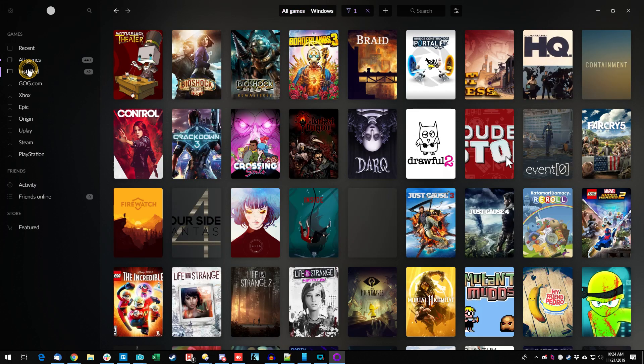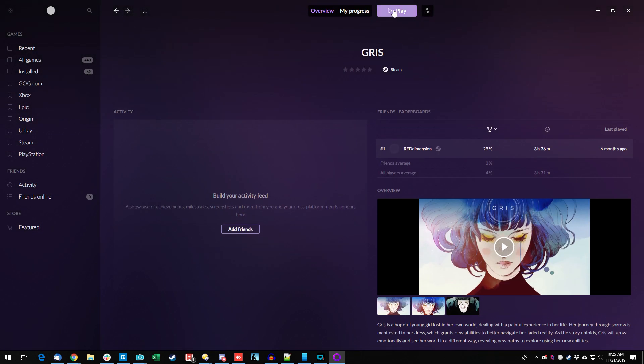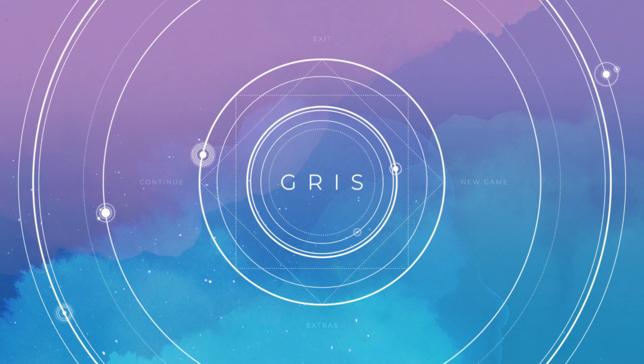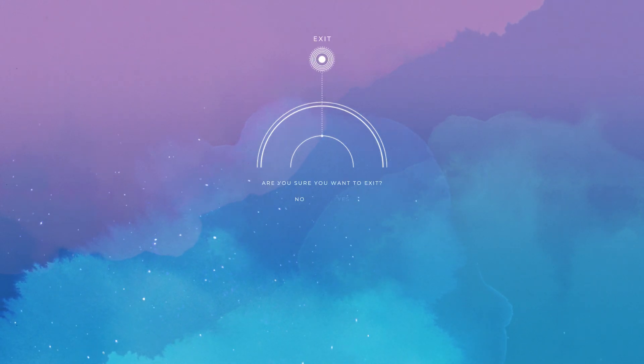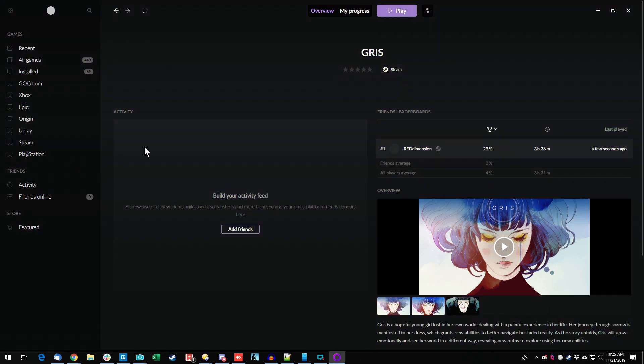We need to launch some things. Let's pick something installed and see how it handles launching. Let's do Gris — a game I played recently. One click brings me to a Gris landing page with details about the game and time played. Hit play — 'please wait, we're launching a Steam game.' I'm guessing it still uses Steam in the background via API to launch. And it's up and running — standard launch time. Let's exit and see how cleanly it returns to GOG. And boom, we're right back. That was pretty seamless.